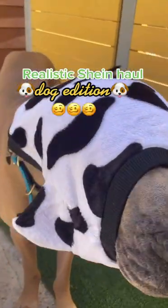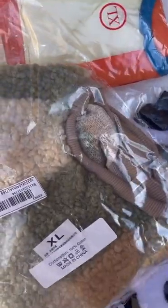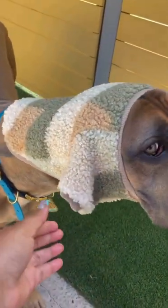Realistic Shein haul for dogs. It's a doozy. Thankfully I have two different models, but all of these were extra larges or larges. Shein, I knew your sizing sucked, but I didn't expect it to be this bad.